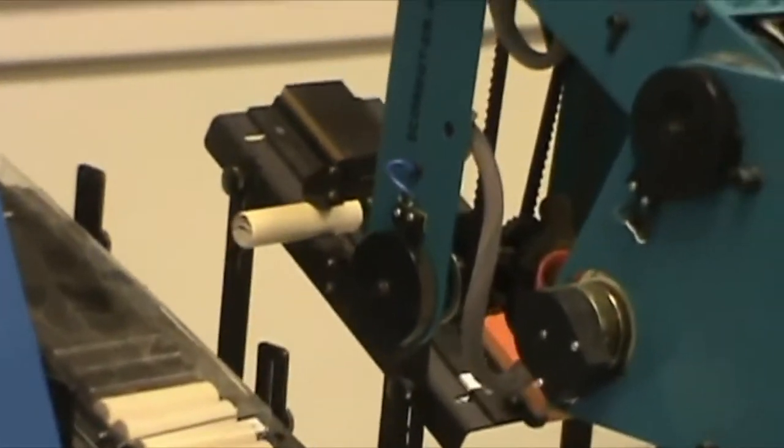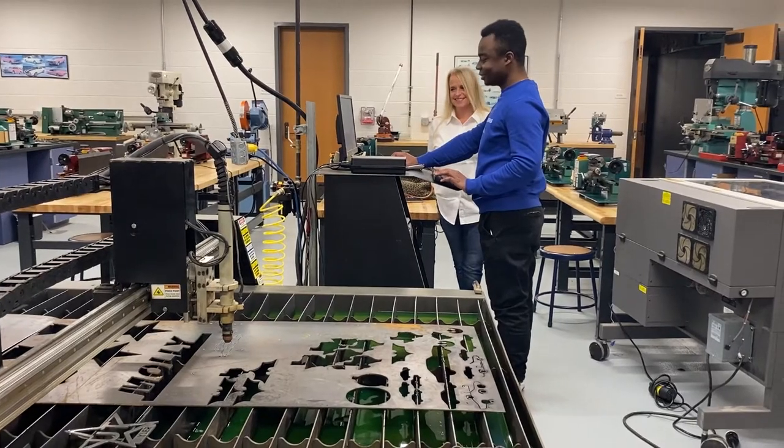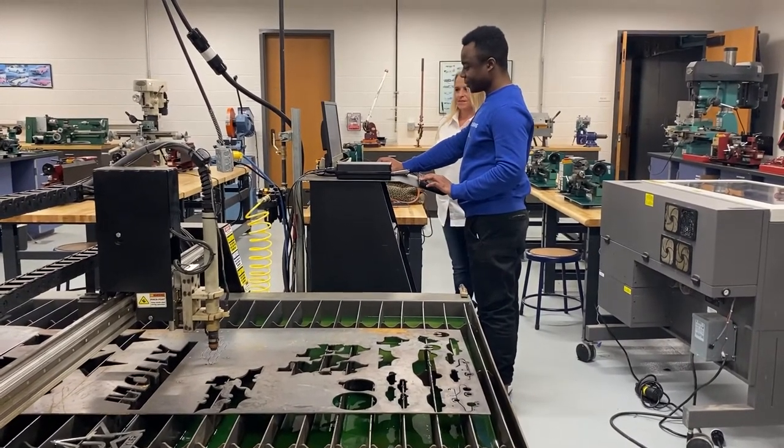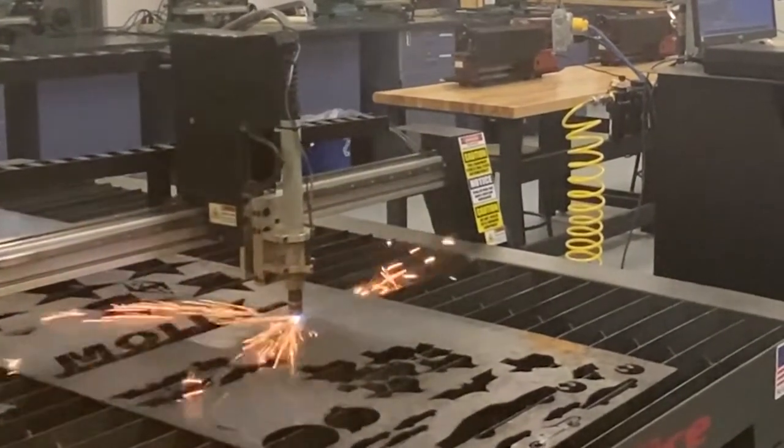In fact, all majors of the program earn a minor in business administration, in lieu of the emphasis in math required by most engineering programs. Most majors receive multiple job offers after graduating from the program.